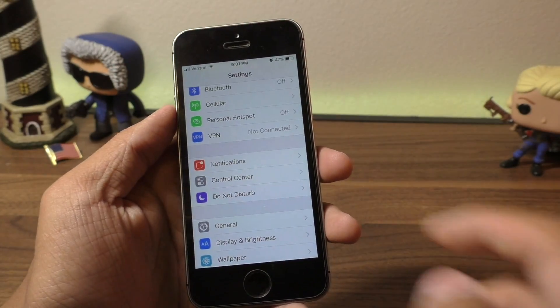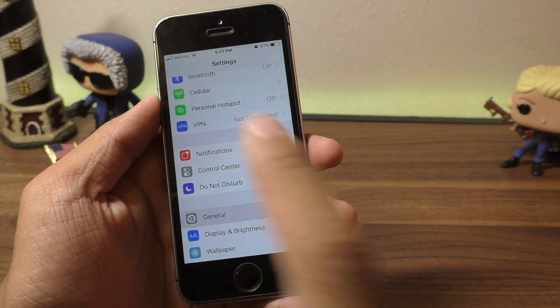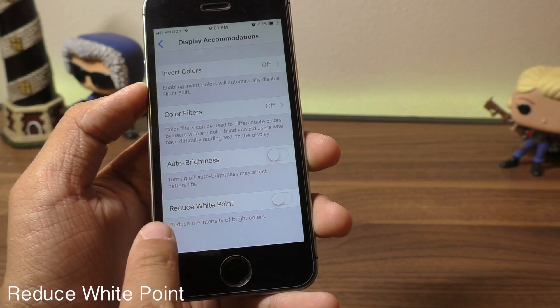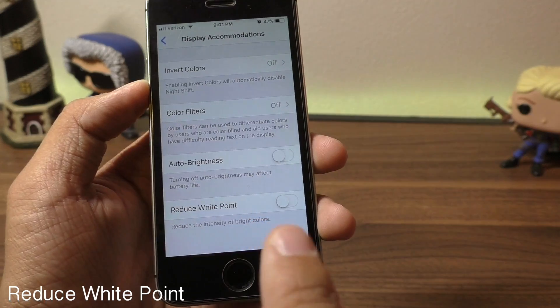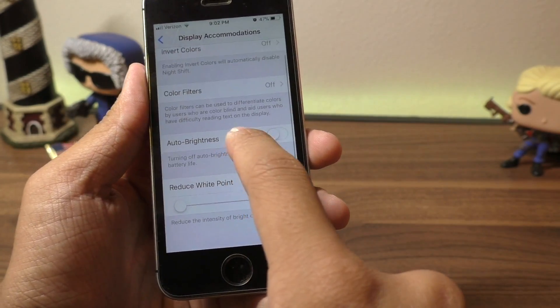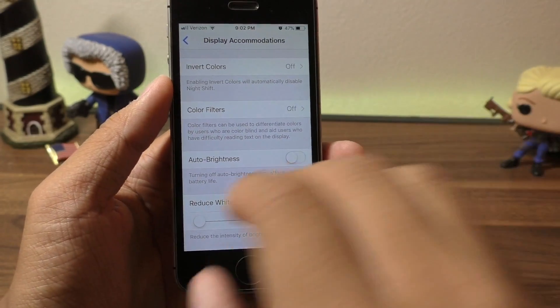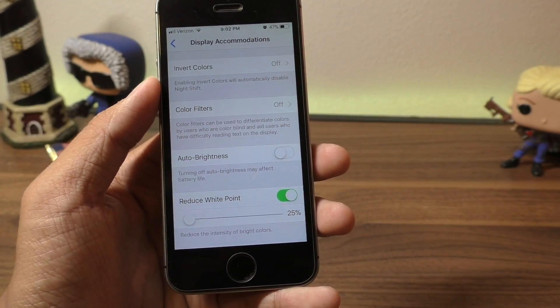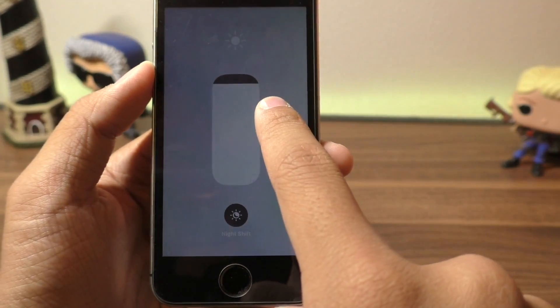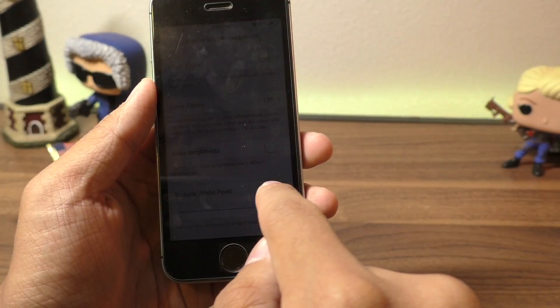One last tip: go to General > Accessibility > Display Accommodations. This is where the Reduce White Point option has been moved to. Go ahead and turn this on — it allows you to darken the whiteness of iOS, and you can use this on top of adjusting your brightness to lower it to something much lower than you normally can.